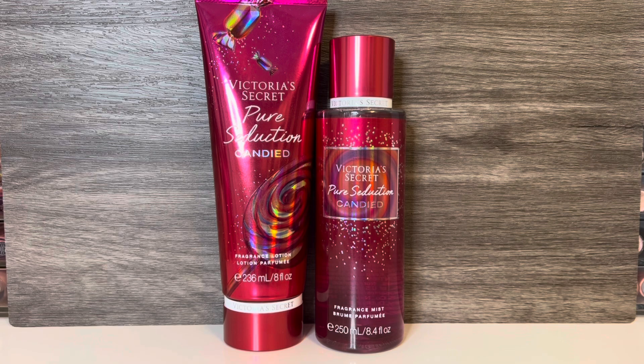As far as the lotion for Pure Seduction Candied, it's a creamier version of the fragrance mist. The plum is soft and there is a subtle sweetness, but it's more musky and creamy than candy-sweet.